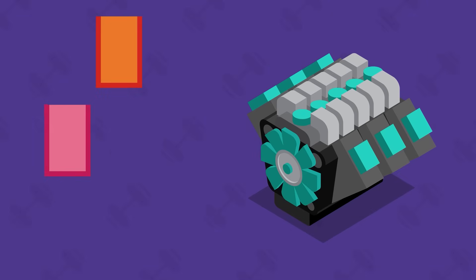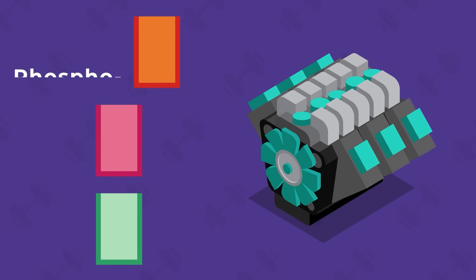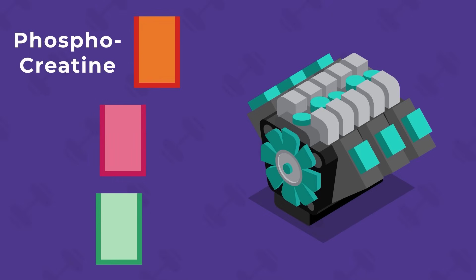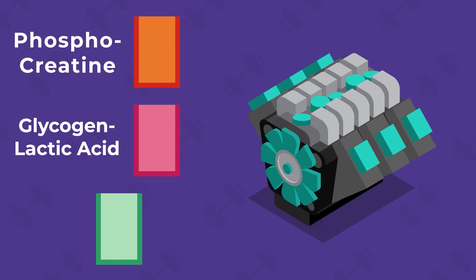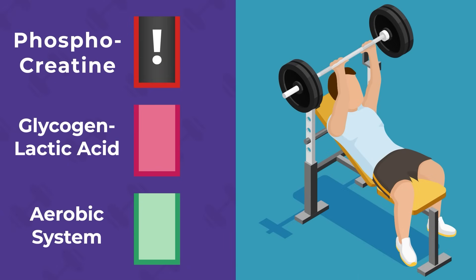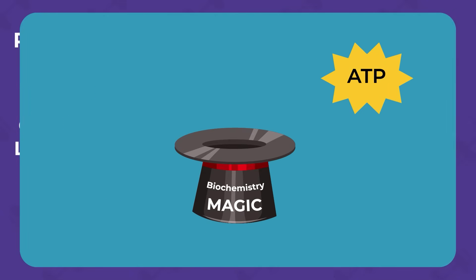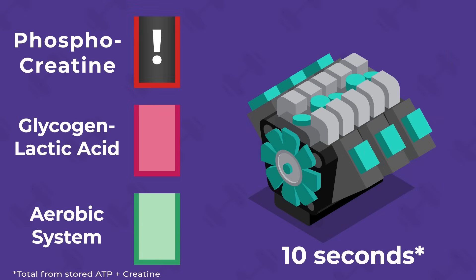Our muscles have three energy systems to regenerate ATP: the phosphocreatine system, the glycogen-lactic acid system, and the aerobic system. Of these three, the phosphocreatine system is the fastest and most responsive, which makes it useful for short-duration, high-intensity exercise. It can rapidly regenerate ATP, but we only have enough stored creatine to power about 10 seconds of intense muscle activity.